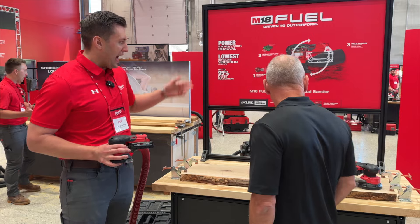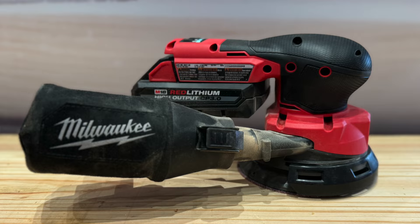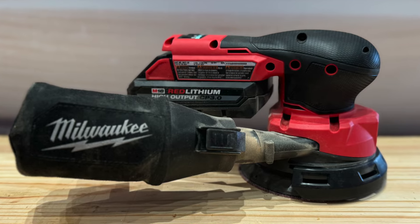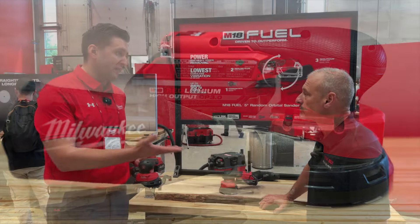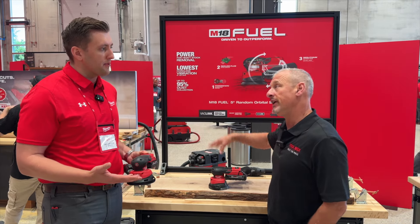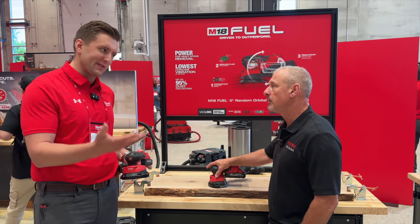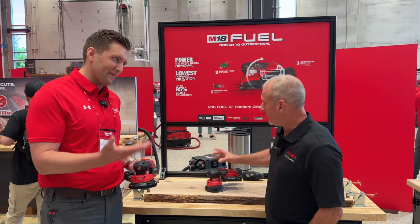Let's speak about power first — having the power for heavy stock removal. We leverage the latest and greatest FUEL technology, our PowerState brushless motor and RedLink Plus intelligence that you just heard about in our general session. More power under load. This tool has some of our latest technology — our first one was launched back in 2017 and there's been a lot of advancement.